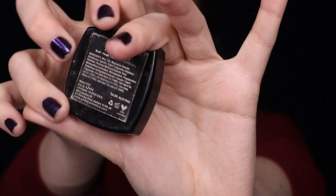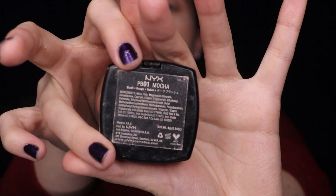Then I'm going to take my NYX blush in the shade Mocha — my favorite — and apply that to my cheekbones and all my temples.